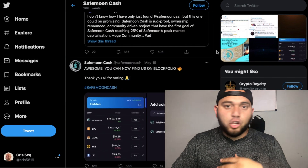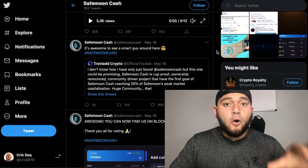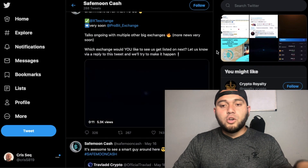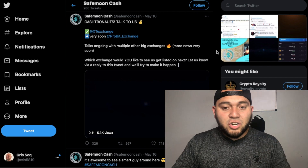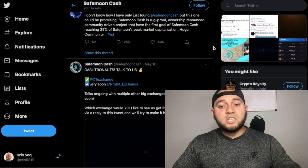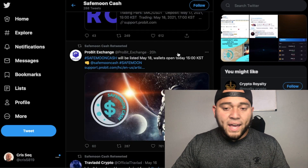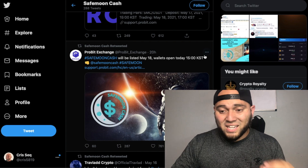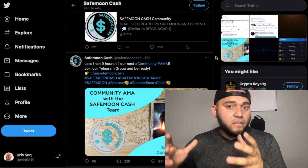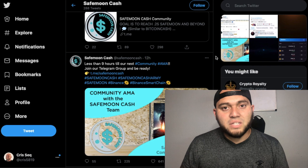Safe Moon had a huge run-up this year, but Safe Moon Cash is still the up-and-coming competitor, so it still has more potential and potential returns than Safe Moon does right now. On the exchange front, the XG exchange listing has been followed through, and the Probit exchange is coming very soon. Probit posted a tweet 20 hours ago that Safe Moon Cash will be listed on May 18th, opening at 1500 KST.